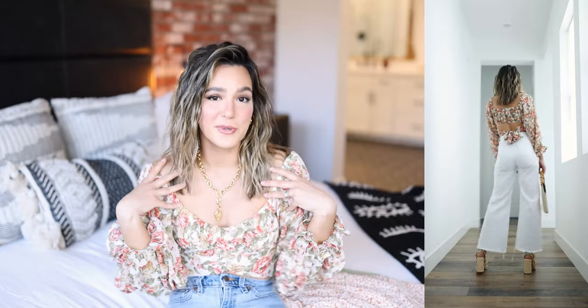This top actually has a matching skirt as well, which I'll link below in case you want a matchy-matchy moment. I wanted to style it with jeans, so I opted for a high-rise pair of white denim with a nice flare at the bottom and a little distressing on the hemline. I thought this look would be really cute for a brunch kind of vibe, so I went with some chunky heels and a little bag to match. The versatility of this top is just so great — you can dress it up or down.